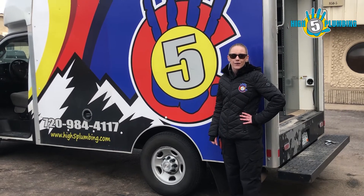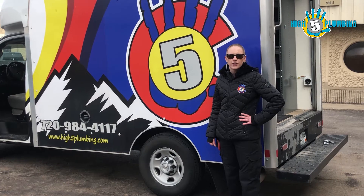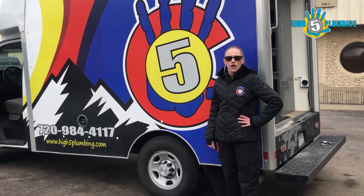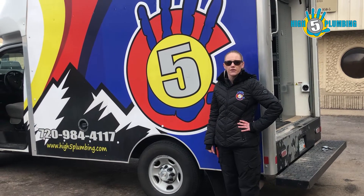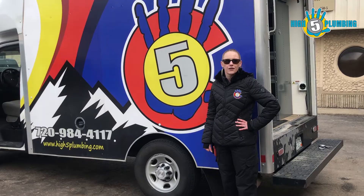Hello, my name is Alex. I am a warehouse technician at High Five Plumbing. Today we are touring our Colorado truck. One percent of the profits from this truck go to our charity of the month. Now I will pass you off to our warehouse manager Joe for a tour of the truck.